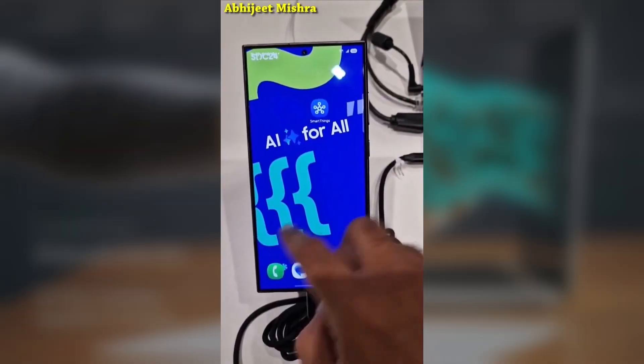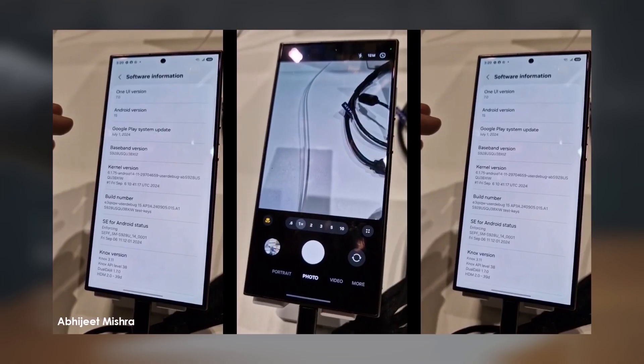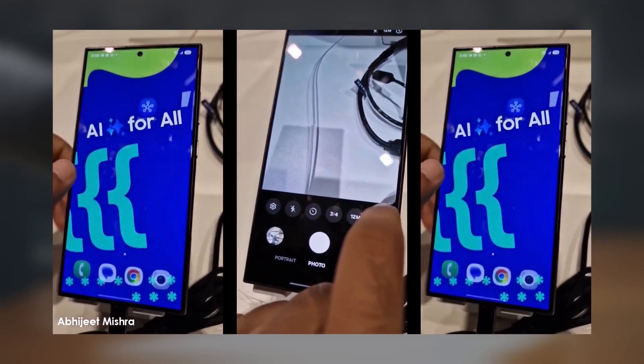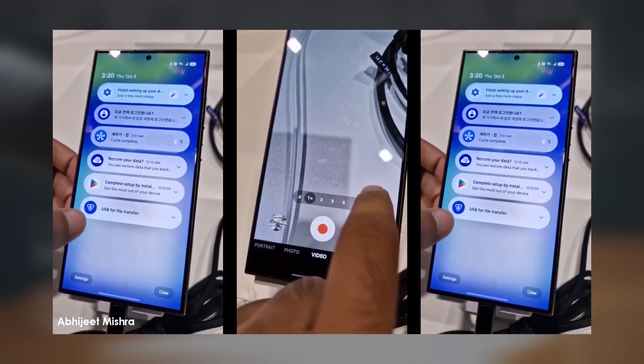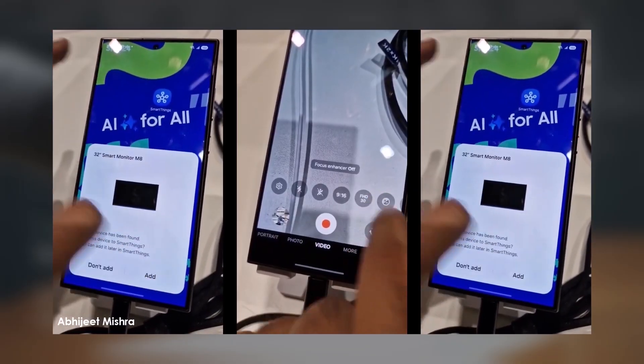One UI 7 rollout for flagships will be staggered. Not all flagships will get the update at the same time. The rollout begins on April 7, but only for the Galaxy S24 series — excluding the FE model — the Galaxy Z Fold 6, and the Galaxy Z Flip 6. Samsung has also planned a staggered release across different markets.